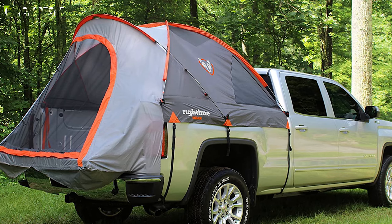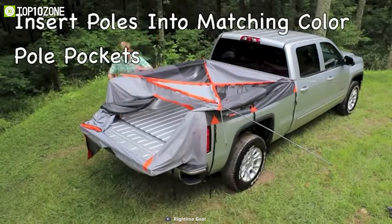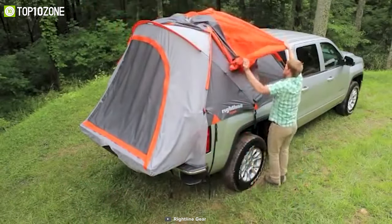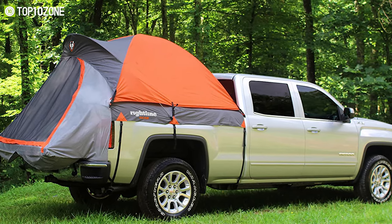The tent also comes outfitted with two gear pockets, glow-in-the-dark zipper pulls, a lantern hanging hook, and a sky view vent. Thanks to its included color-coded poles and an easy-to-follow guide, you'll be able to have it installed in no time. All in all, this cool truck bed tent is good enough to give you a comfortable experience no matter when you wish to camp.